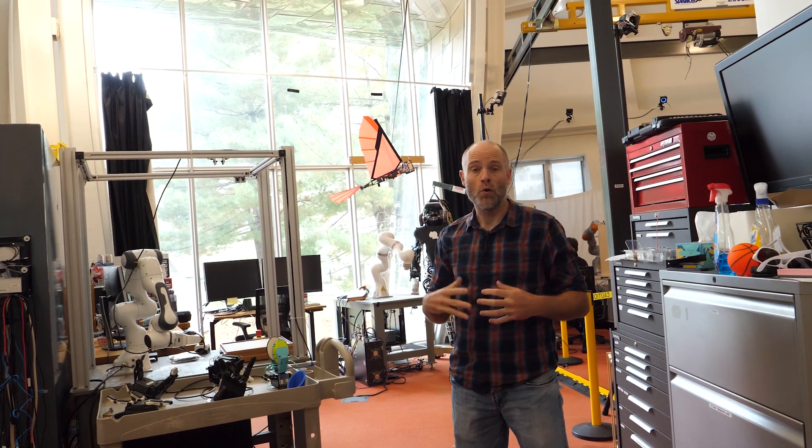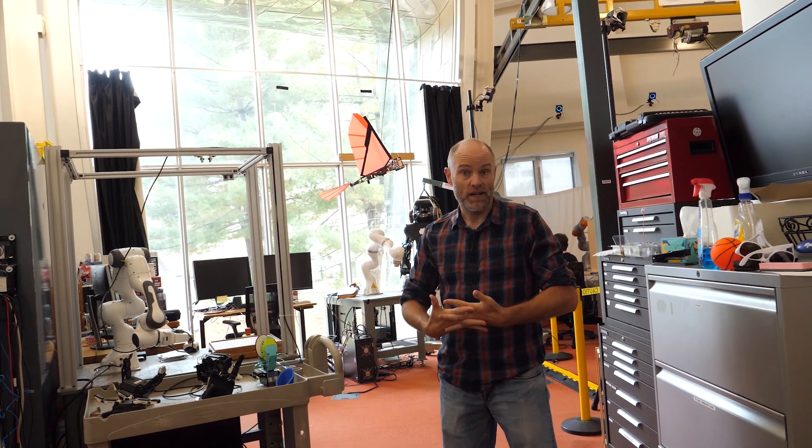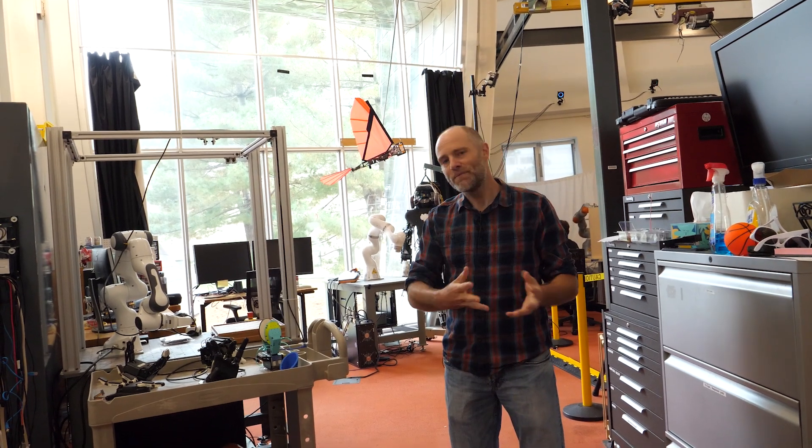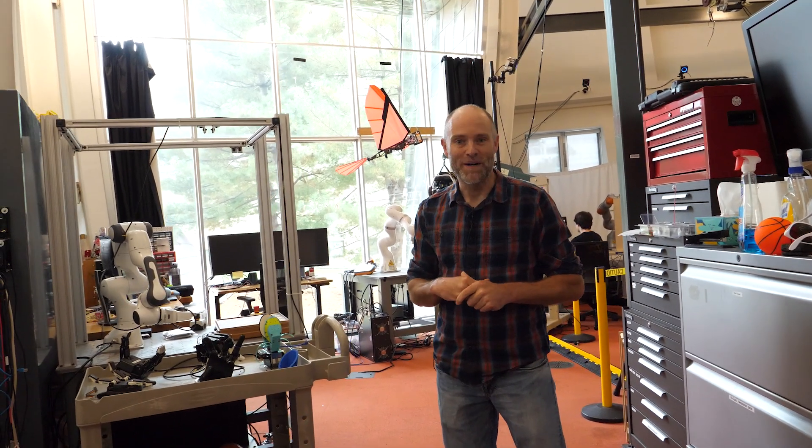The Robot Locomotion Group historically worked mostly on legged robots and then a little bit on flying robots. Let me go ahead and show you some of the older robots that we used to work on.